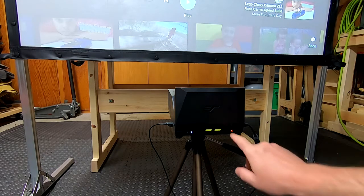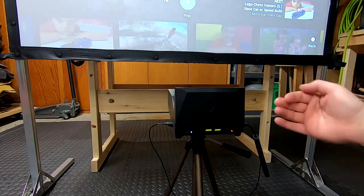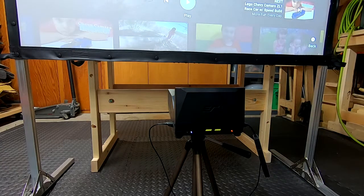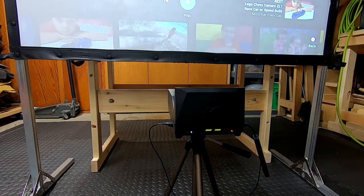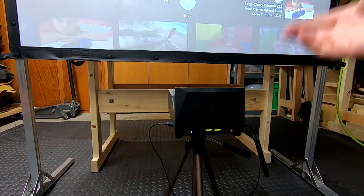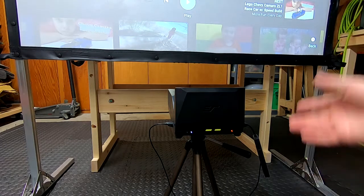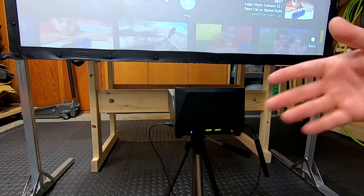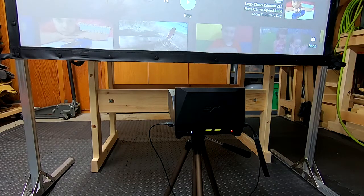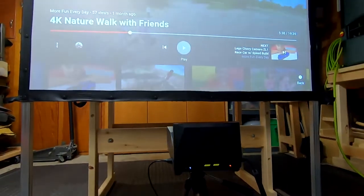I only got about an hour and 13 minutes of run time with this setup watching video. They say up to 3 hours — I imagine that's with decreased brightness and lower volume, or maybe just the Bluetooth. An hour is pretty good though — if you had a power outage it would get you through it. If you're running off a laptop with its own battery, it would just kick into battery mode and keep going seamlessly. I'm really happy with this unit and the screen.